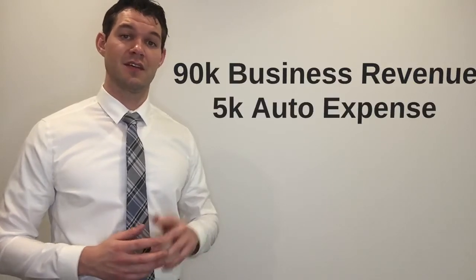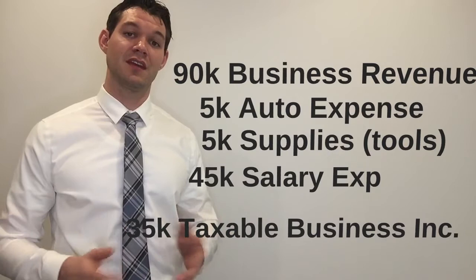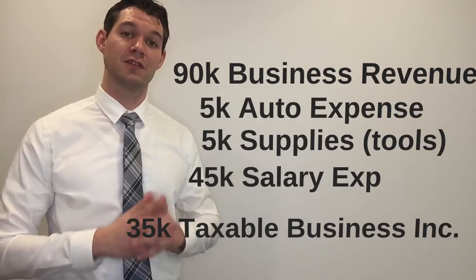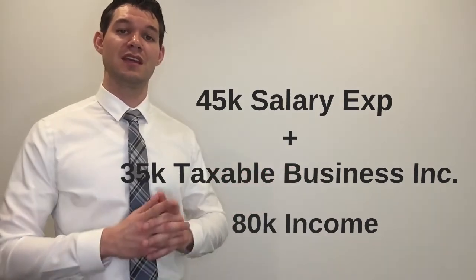Now let's take a look at how Steve's scenario could be different when using a subprime lender's stated income mortgage. Remember, Steve's business was projected to make $90,000 in revenues this year. When using a stated income mortgage product we use a simple worksheet to figure out the amount of usable income Steve has to service his mortgage. In Steve's case it would look something like this: $90,000 in business revenues, $5,000 in auto expenses, $5,000 in tools expenses, $45,000 towards Steve's personal salary expense, leaving him with a taxable business income of $35,000. When using this worksheet we combine the salary that Steve pays himself and his business's taxable income to generate the new stated income figure used to service the mortgage. In this case, $45,000 in salary plus $35,000 in business income equals the $80,000 required.